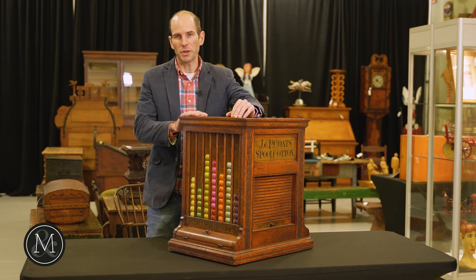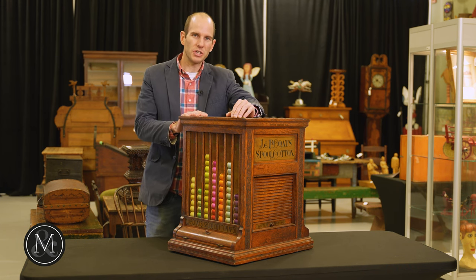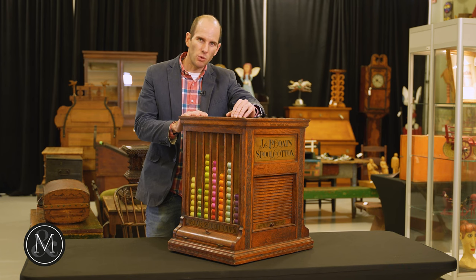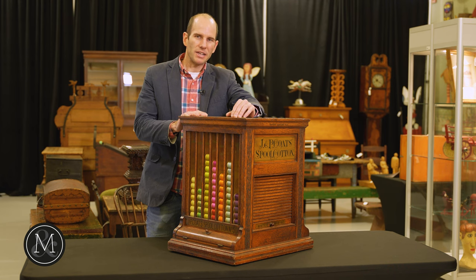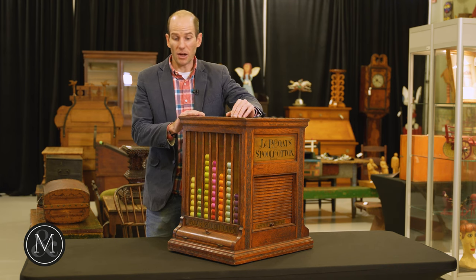Now, it's a spool cabinet. These were used in general stores to display and sell spools of thread. What's so fascinating about this particular cabinet is the multiple ways in which it can be loaded and unloaded as well.